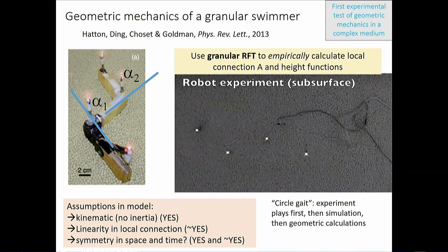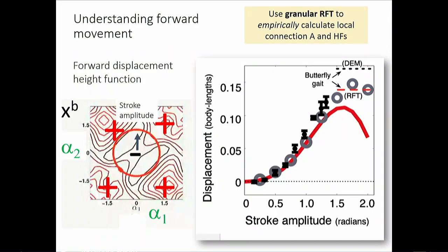The robot executes a circular gait in parameter space — a circle — which is just a sine on one joint and cosine on the other. Plotting displacement in body lengths per undulation cycle as a function of stroke amplitude (the radius in parameter space), the experimental data matches the DEM simulation. Displacement increases quadratically then falls off: a small circle encloses uniform-sign area scaling as radius squared; as the circle grows it starts enclosing opposite-sign regions, reducing net displacement.